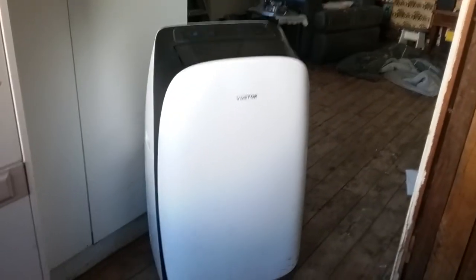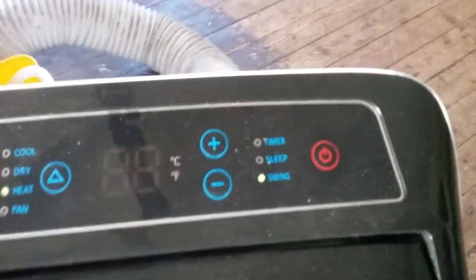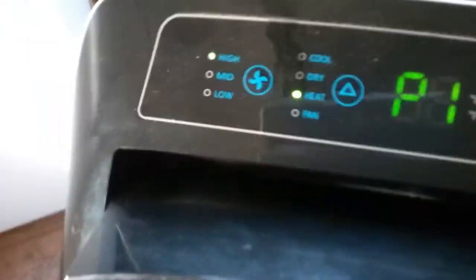Hey everyone, it's Yvonne here. I'm going to show you the big toy I have to play with - this is my heater, cooler, air conditioner and it's portable so I can move it around. What happens is it goes 'piss me, piss me' - it needs draining instantly. So that means I have to turn it off and bring it around, and this happens sometimes five times a night.